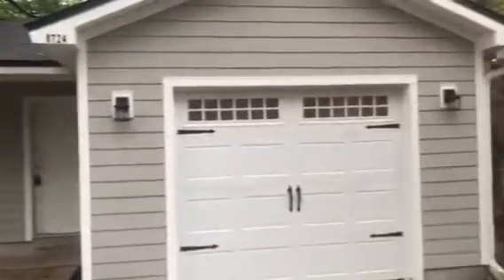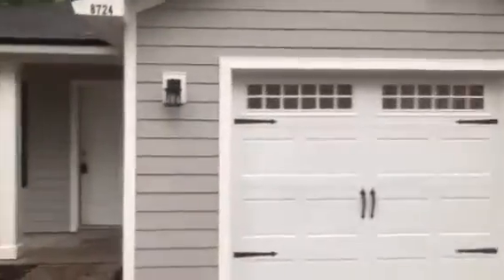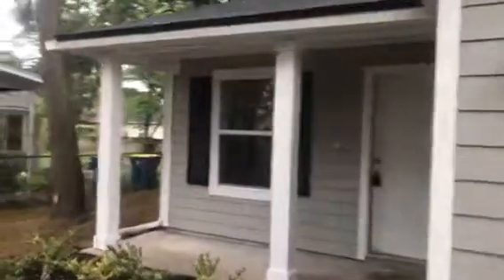Hey, it's John with JWB at 8724 2nd Avenue on the north side of Jacksonville for a final walkthrough. We have just completed this new construction home, which is a three-bedroom, two-bath with a one-car garage and is 1,229 heated and cooled square feet.